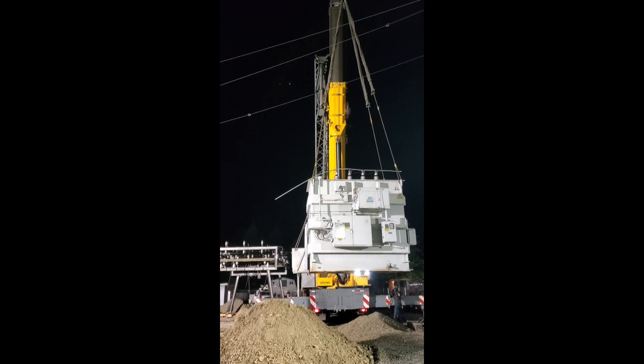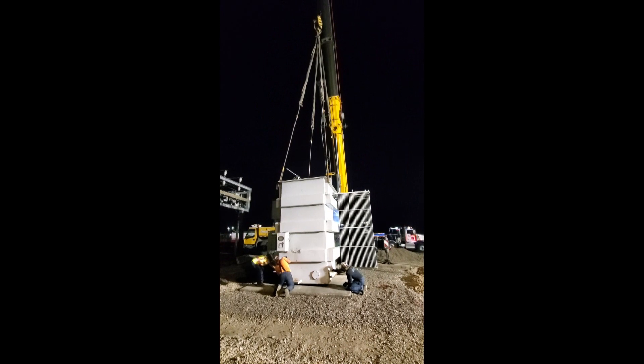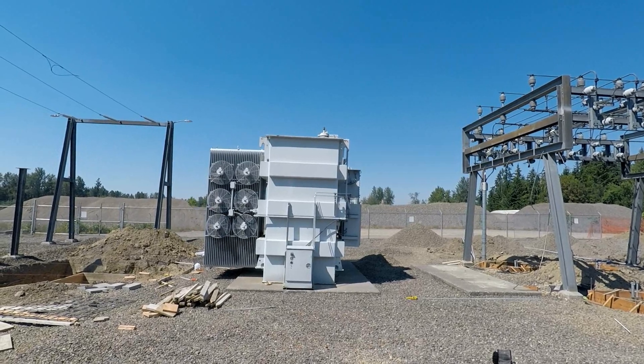Once on site at airport substation, the transformer is carefully lifted from the low boy, swung around, and carefully lowered down onto the foundation. And the new transformer has found its new home for likely more than 50 years.